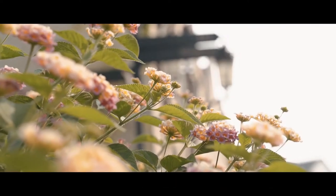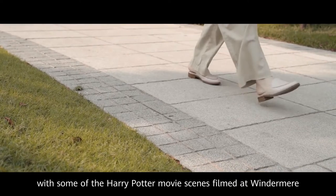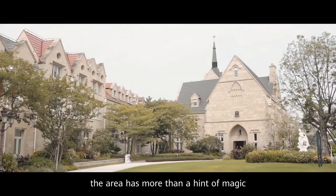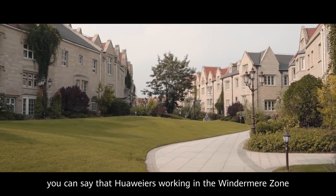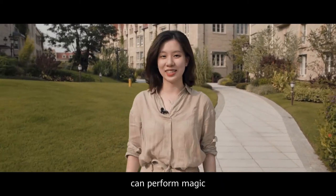As I said before, with some of Harry Potter being filmed at Windermere, the area has more than a hint of magic. In fact, you could say that flowers in the Windermere zone can perform magic.